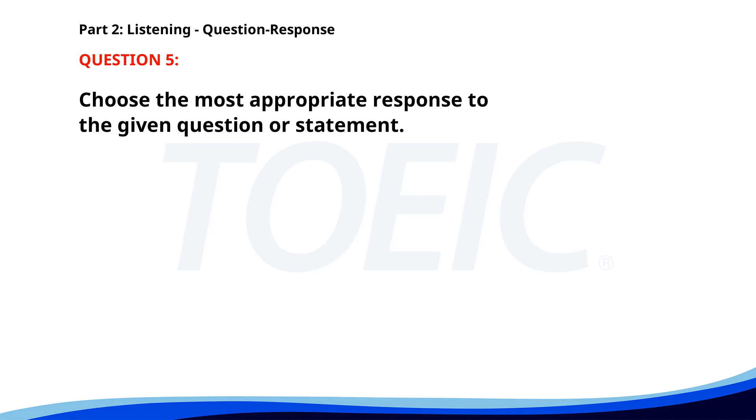Number five: Whose car is parked outside? A. Let's ask the manager. B. It's Ms. Lee's. C. It's a red sedan. The correct answer is B: It's Ms. Lee's.